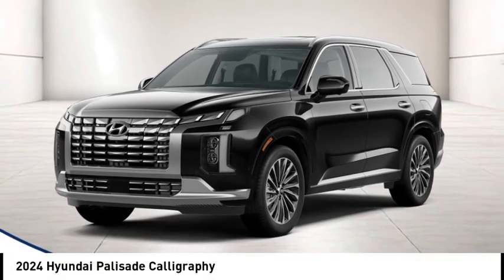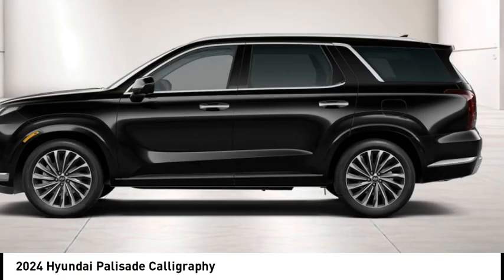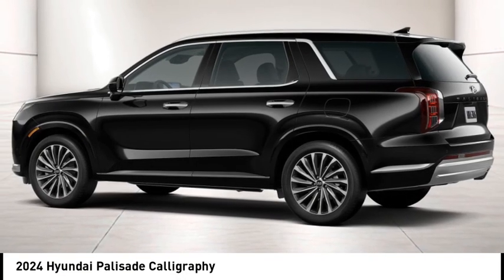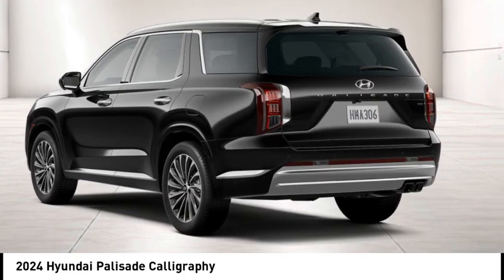We are pleased to show you the 2024 Palisade. The Hyundai Palisade includes loads of interior room, third-row seating, and a stylish exterior. Throw in all the additional technology features and your family will be thrilled to ride around in style.